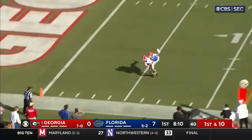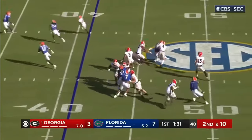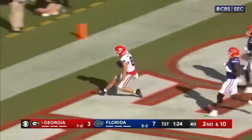Beck looking for more. Throws, complete down to the five-yard line, and hit. Muse in motion. Beck, look out from behind, got the pass away, he threw a strike. Ladd McConkie. McConkie. Touchdown, Georgia.